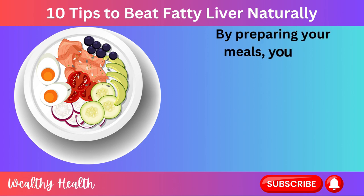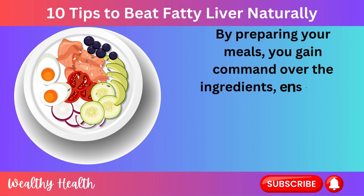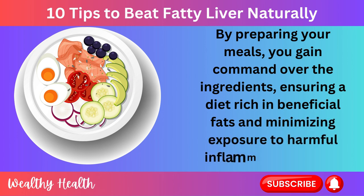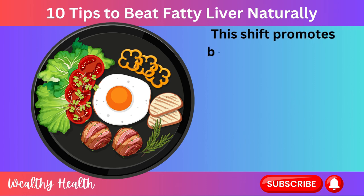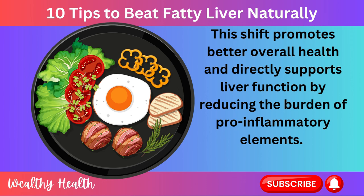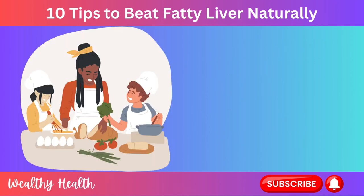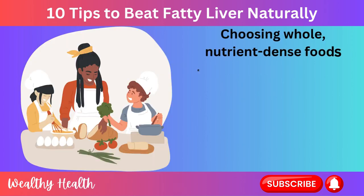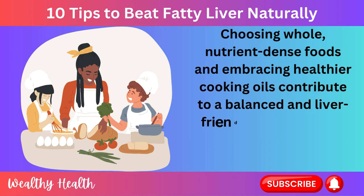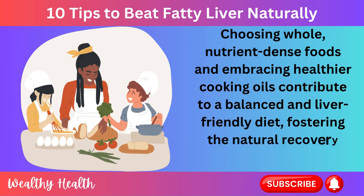By preparing your meals, you gain command over the ingredients, ensuring a diet rich in beneficial fats and minimizing exposure to harmful inflammatory agents. This shift promotes better overall health and directly supports liver function by reducing the burden of pro-inflammatory elements. Choosing whole, nutrient-dense foods and embracing healthier cooking oils contribute to a balanced and liver-friendly diet, fostering the natural recovery and healing process.